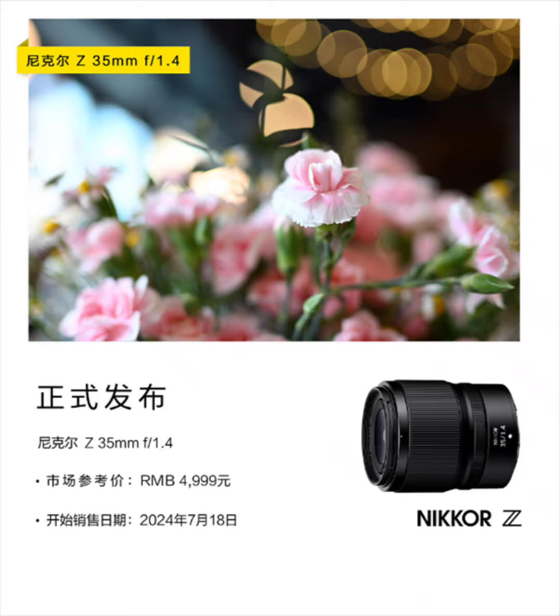The Nikon Nikkor lens will be released on July 18th and is projected to be priced at $688.